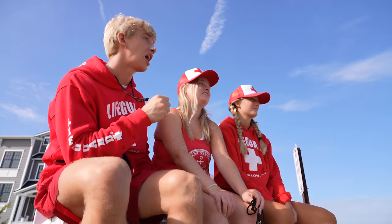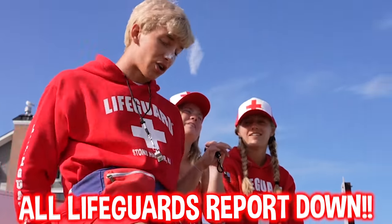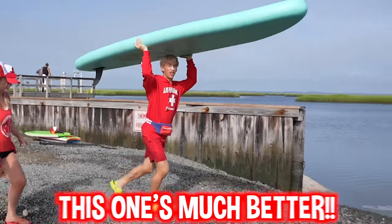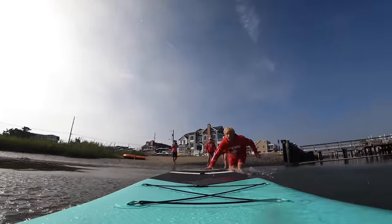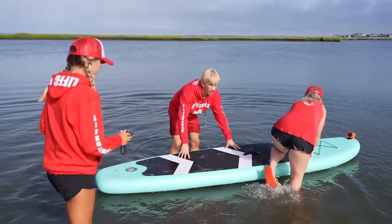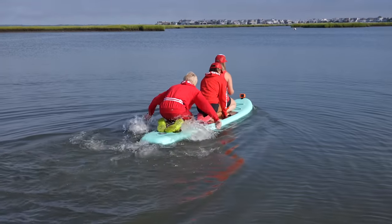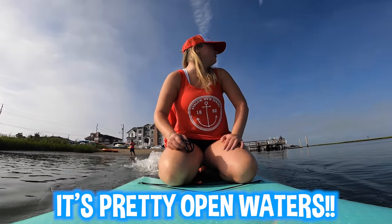We must do another boat training - I have a better boat this time. All lifeguards report down, come on let's go! This one's much better. Everyone on the front - here we go, lifeguards on patrol!